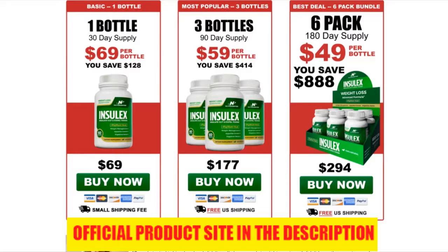Money-back guarantee. It's okay if you are skeptical — most people are at first. That's why they have removed 100% of the risk with a 60-day money-back guarantee. You have a full 30 days to try Inselex without risking anything. If you don't get results, you can get a refund. It's that simple.